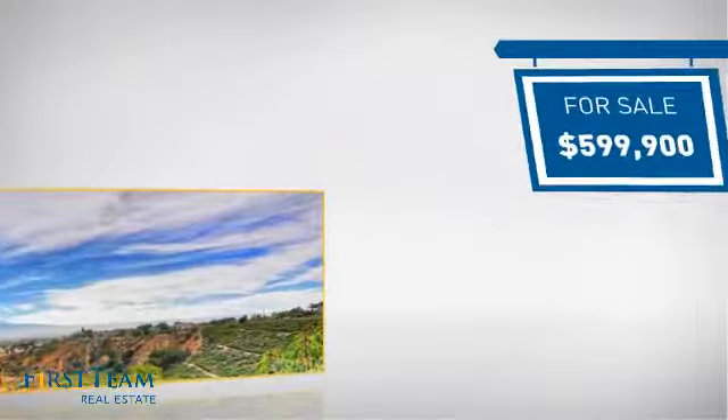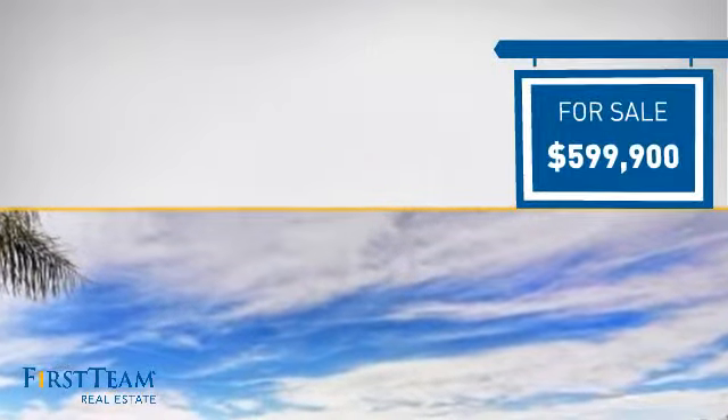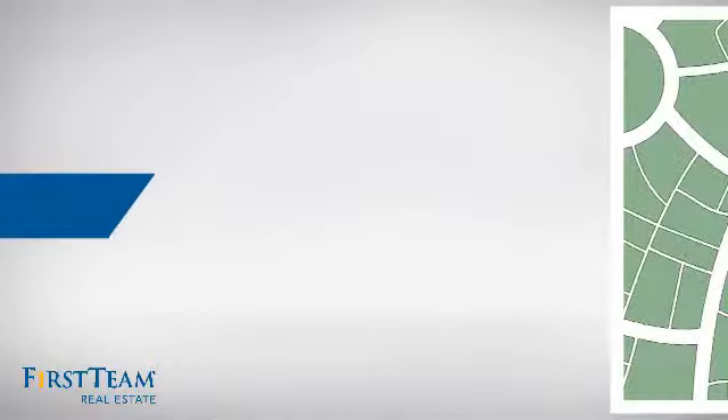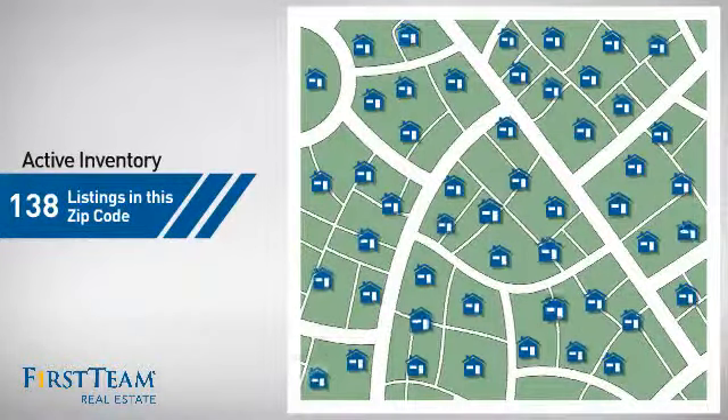Currently listed at just under $600,000, it offers an excellent value for the area. Wondering how it stacks up against the competition? There are now just under 140 homes on the market within this zip code.